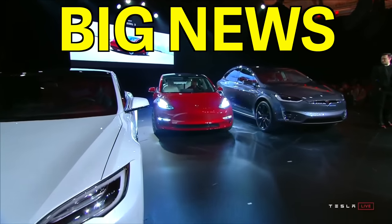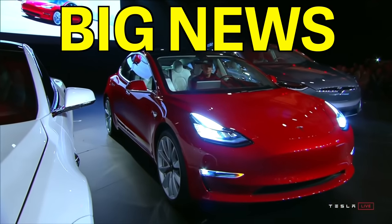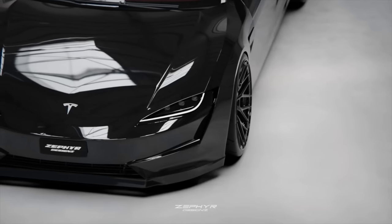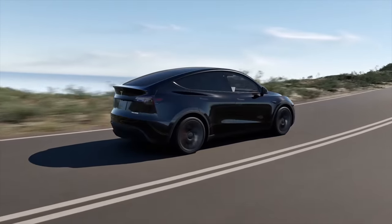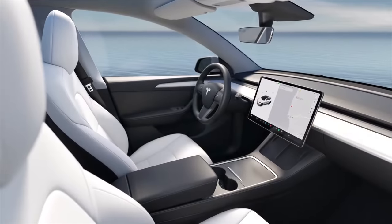Tesla just issued a very serious warning to all of their customers, letting them know that a big change is coming soon — that's not going to be good. Listen up, because you do not want to miss this news from Tesla. Plus, Tesla has finally — yes, finally — released seven brand new colors with some more surprise options on the way.